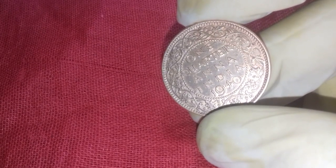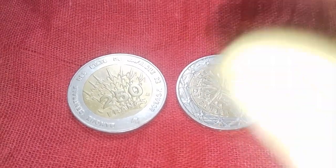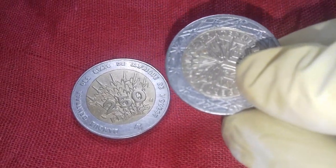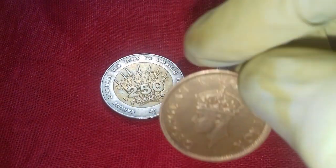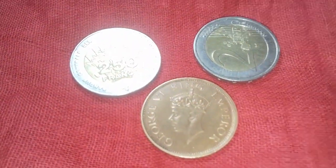If you are a collector and want to buy this coin or any other coin, contact us through email, WhatsApp, or Facebook. I have two more ancient coins which will cost lots of money — I will review them in my next video, so stay tuned. Please subscribe to my channel, Search Engine, for lots of fun with different types of videos.